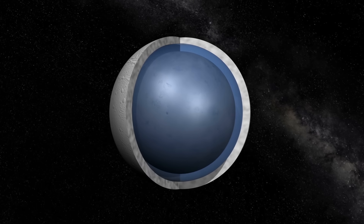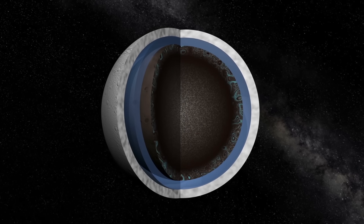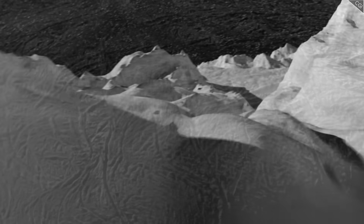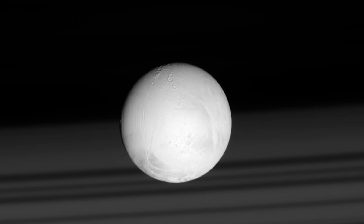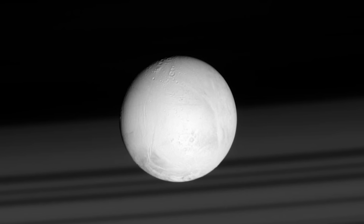Although we've seen a lot from the outside, it's the inside of the moon that still holds so many mysteries. I'm Alex McColgan, and you're watching Astrum, and together we will explore some of the most fascinating details of Enceladus, piecing together photos and data from a variety of missions, to find out almost everything you could want to know about this special moon. So stick with me on this journey of discovery.